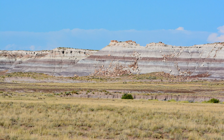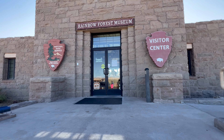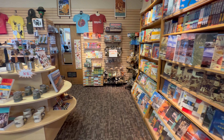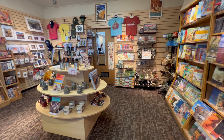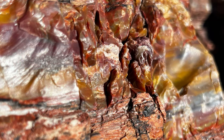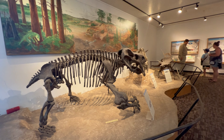Our first stop was the Rainbow Forest Museum and Visitor Center, located near the south entrance of the park. It's a great place to start as it offers an in-depth introduction to the park's history and geology. Inside you'll find exhibits featuring petrified wood,